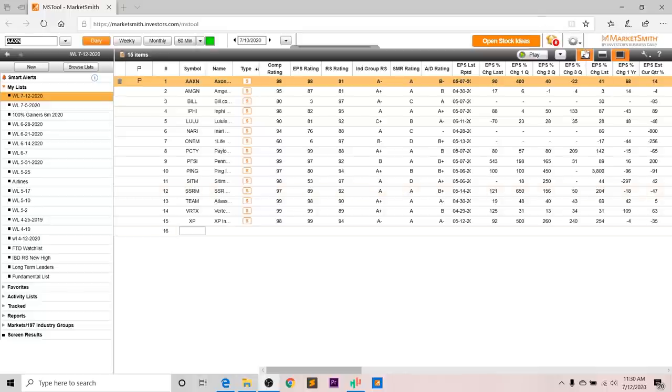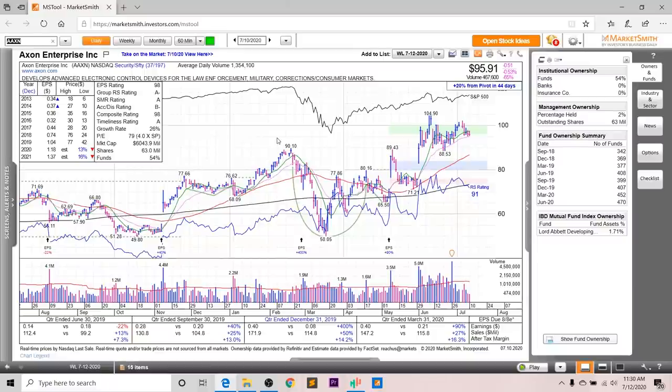Getting right into it, we'll start with Axon, which has been on my list in the past. Overall, you can see it's still consolidating after some big gap ups on volume. Looking at the earnings and sales, you can see excellent growth. Last quarter earnings were up 90%, sales up 27%, and after-tax margins up 16.3%. Looking at the annual EPS, it's supposed to increase 13% in 2020 and a further 16% in 2021, although the revisions are down. The EPS rating is a 98, the group RS is an A-, the SMR rating is an A, the accumulation distribution is a B-, and the overall composite rating is a 98.